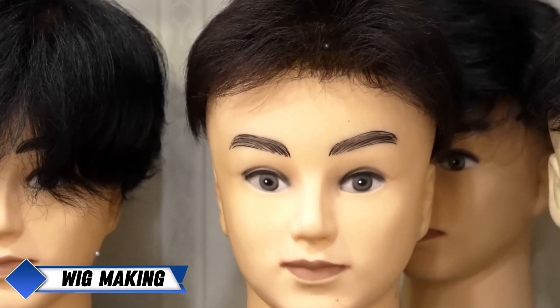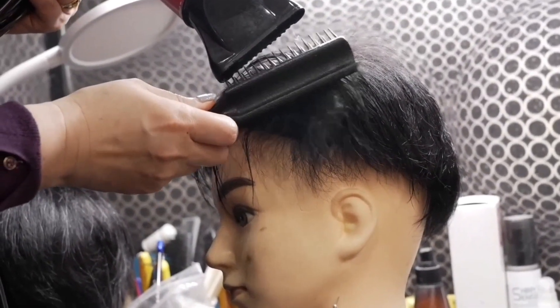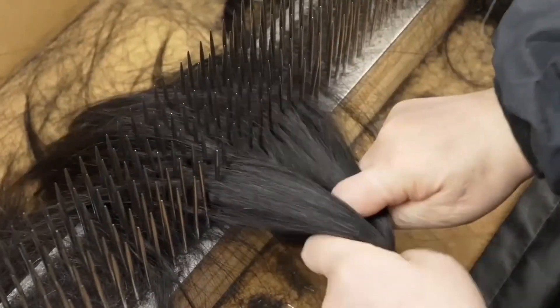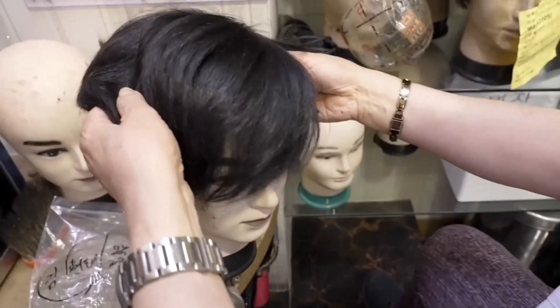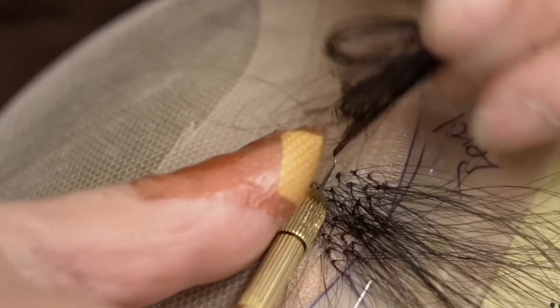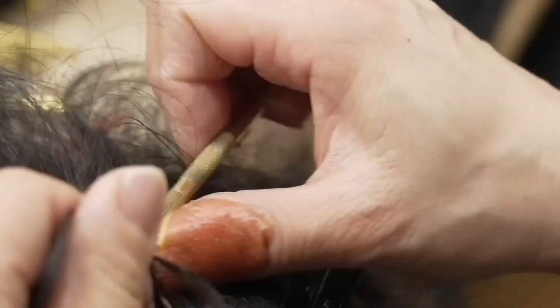Wig making. Wig making in Korea is a highly skilled craft that transforms hair into wearable works of art. Whether using natural or synthetic hair, the process begins with careful preparation. For natural hair, artisans meticulously wash, straighten, and sort the strands by texture and color. The foundation of the wig is made from a fine mesh, which is breathable, lightweight, and customizable to fit the client's unique head shape. The most labor-intensive aspect is single hair knotting — using a small needle or hook, artisans hand-knot each strand into the mesh base one by one, ensuring a natural appearance and secure hold.